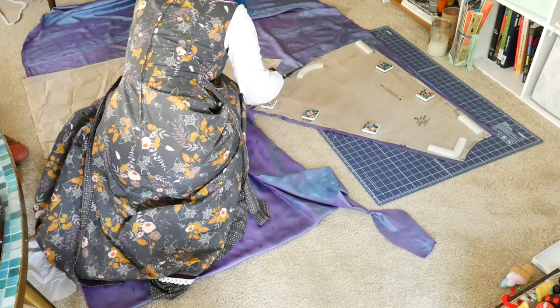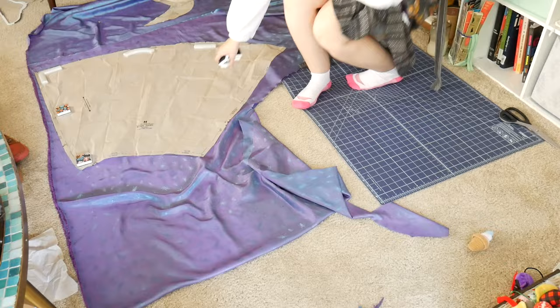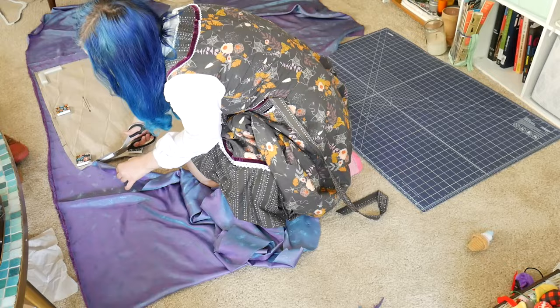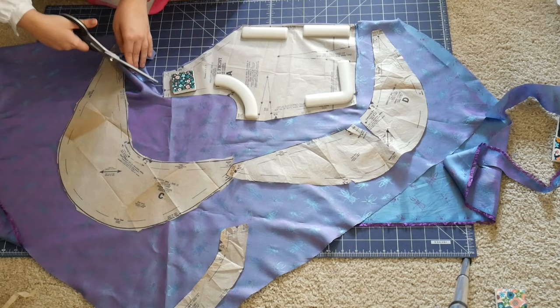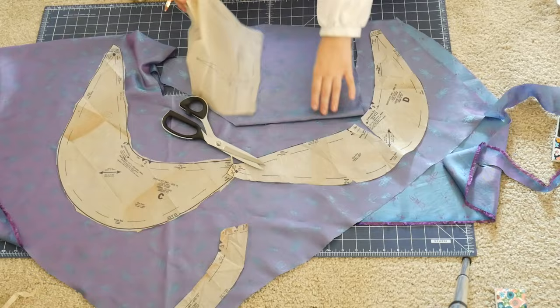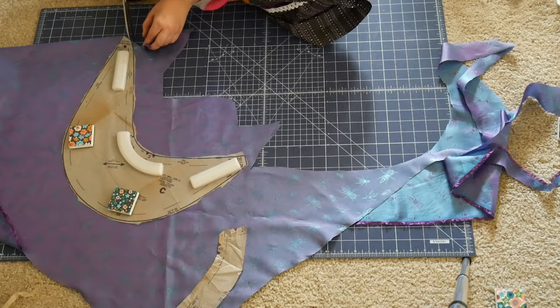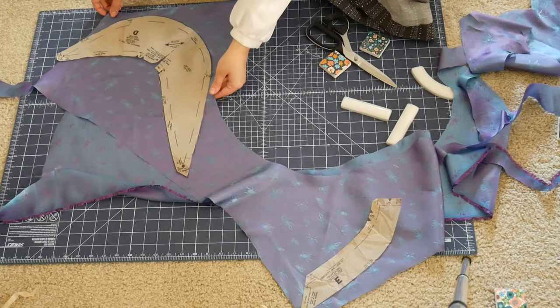I cut these out pretty much like normal. I did try to remember to cut most of them with French seams — I failed on one, but all the rest I did remember. This just means I'm adding about a half inch to the sides. I focused on the two big pieces first, then worked through all the smaller ones. I think pattern weights are my favorite method now, especially with slick fabrics like this. Cutting fabric has definitely become less of a pain than when I used the pin method.